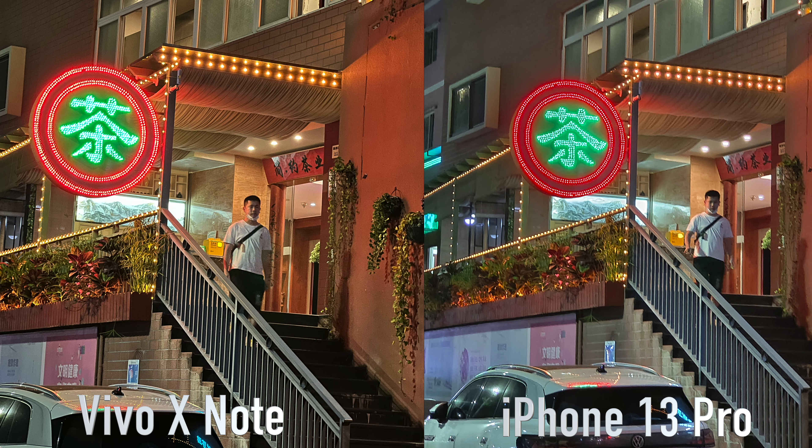It gets plenty bright when outside, and overall I think it would be hard to go back to a smaller screen after viewing content in such luxury. The cameras on the X Note are housed in the same rectangular backplate as the IQ9 Pro, this time with a circular camera module containing 4 sensors — two of which, the wide and the 5x optical, come with OIS.